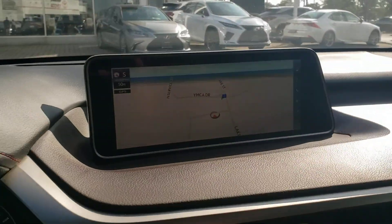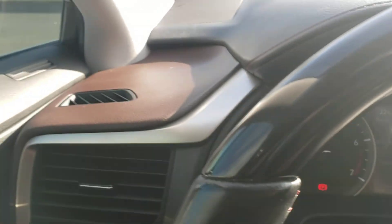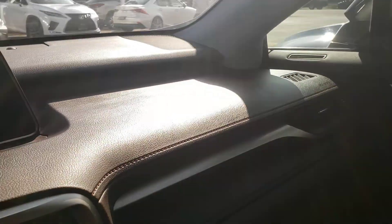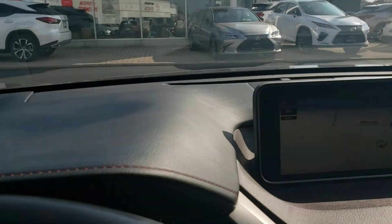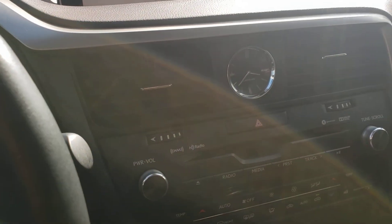Overall this vehicle shows really well. I think it would definitely be worth your time to come down from Windsor and have a look — I'd be happy to set something up for you. You can come check it out in person, test drive it, and all that sort of stuff. Hopefully this gives you a good idea of how the vehicle is. Enjoy the video and we'll talk soon — thank you and have a great afternoon.